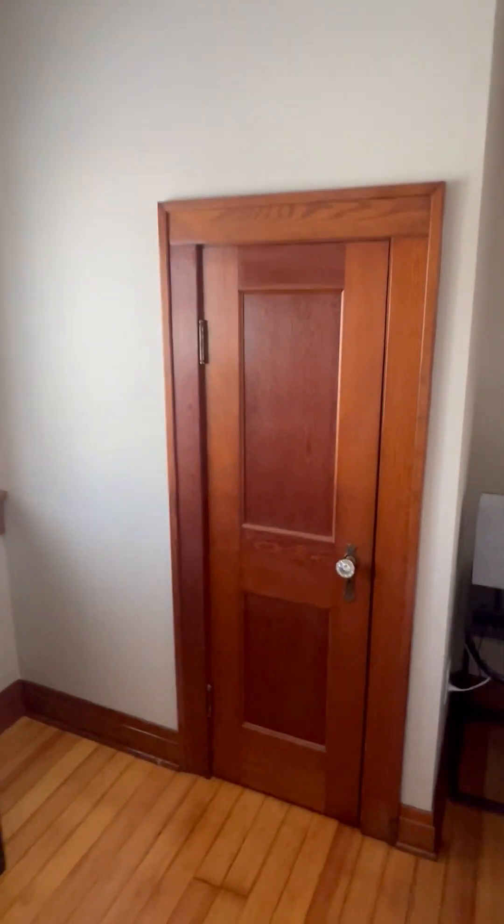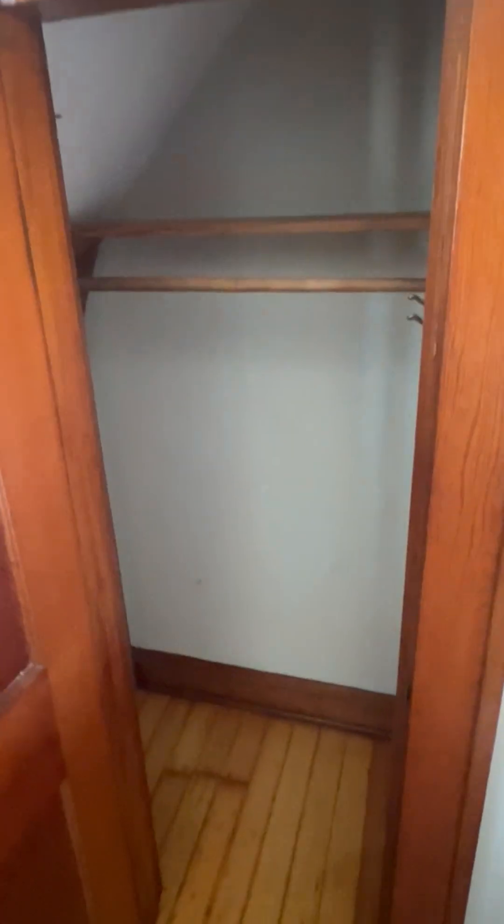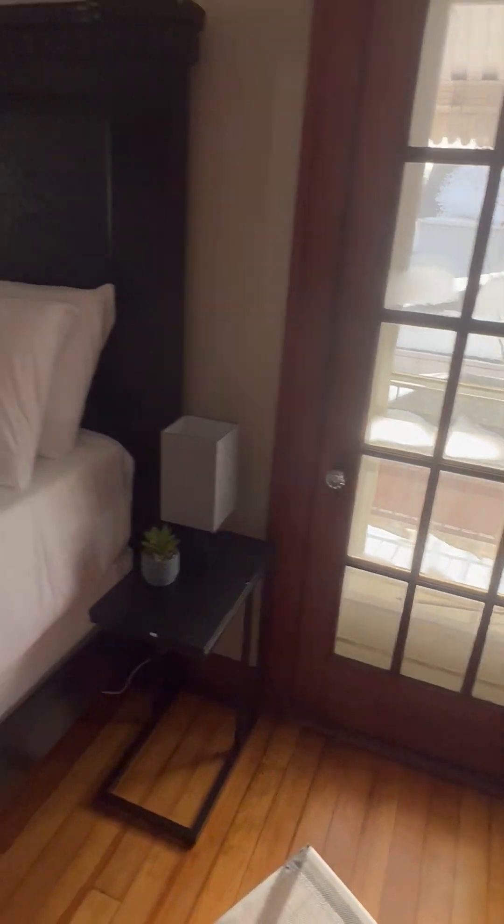All these closets — this is crazy. We're in the attic right now. It's got all these little cool things. This stuff goes outside; it's actually a nice little balcony to sit on.